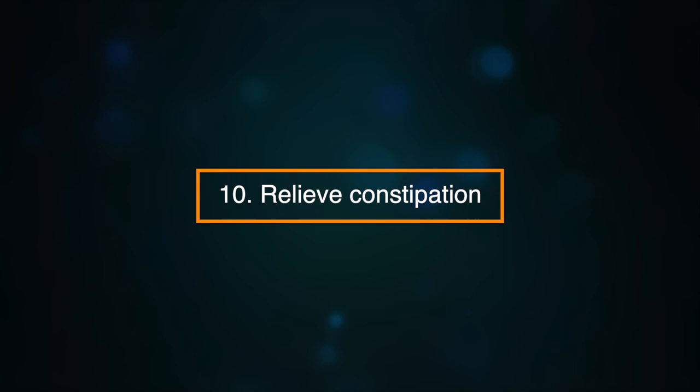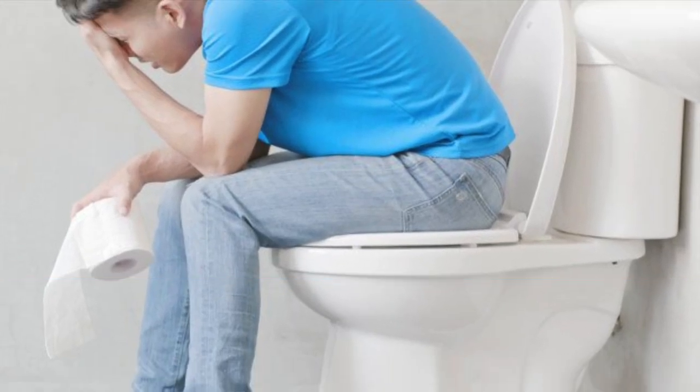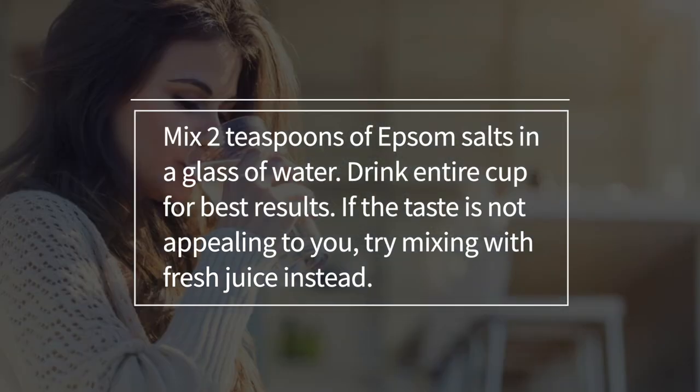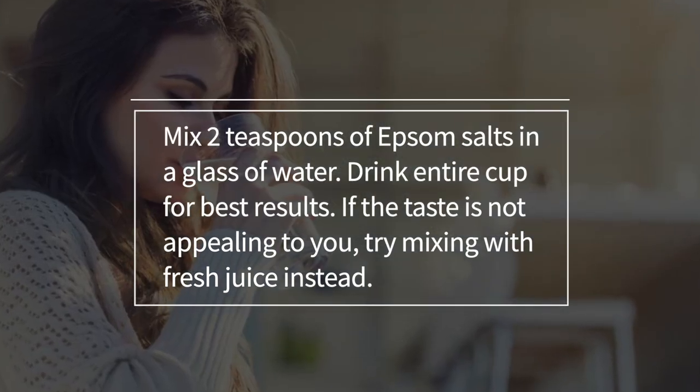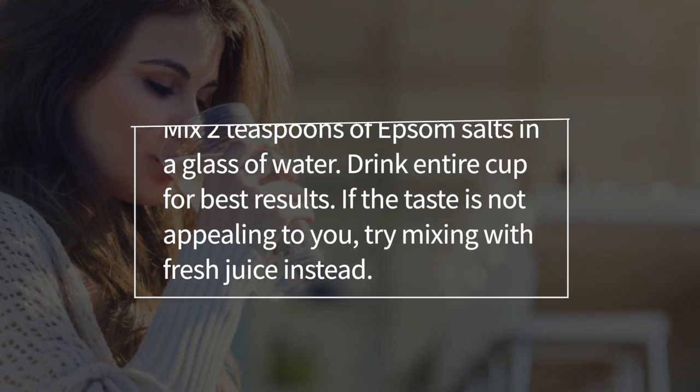Number ten: relieve constipation. Epsom salts are a great way to relieve constipation. Mix two teaspoons of Epsom salts in a glass of water and drink the entire cup for the best results. If the taste is not that appealing to you, try mixing it with fresh juice instead.